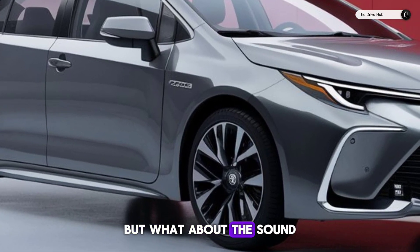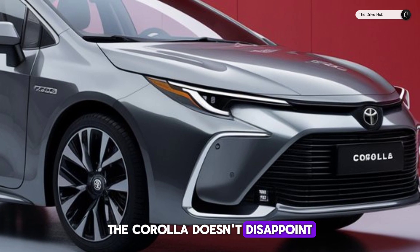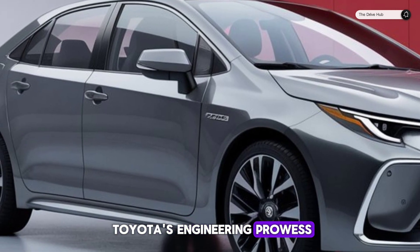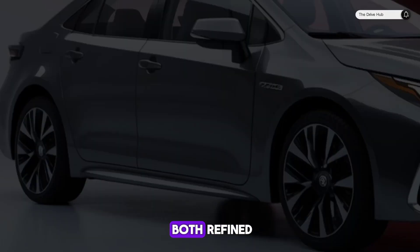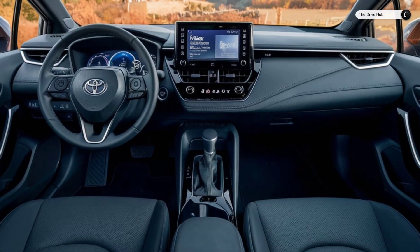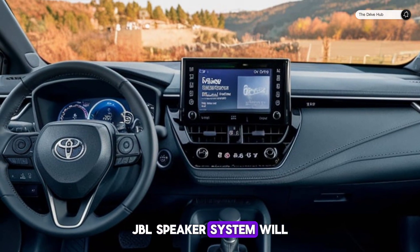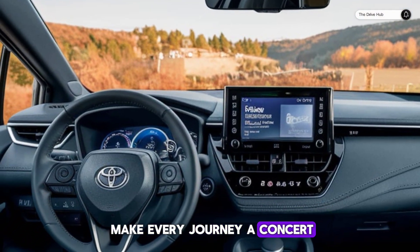But what about the sound? The Corolla doesn't disappoint. The engine's purr is a testament to Toyota's engineering prowess, providing a soundtrack that's both refined and invigorating. And for audiophiles, the optional 8-speaker, 800-watt JBL speaker system will make every journey a concert on wheels.